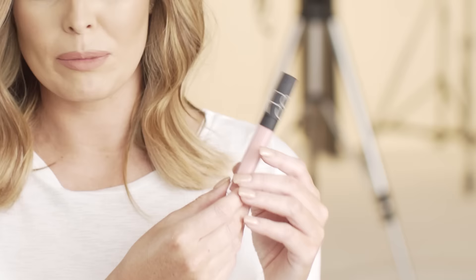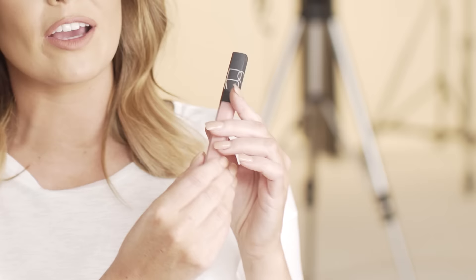I love lip gloss and this is one of my favourites. It's from NARS and it's called Turkish Delight. I feel like it's just quite glossy, pink, girly, and my favourite colour.